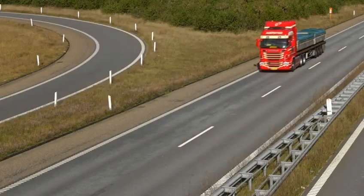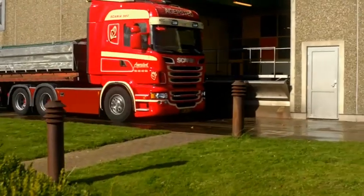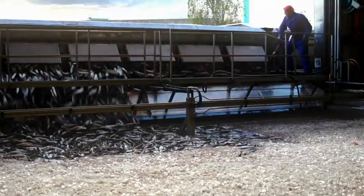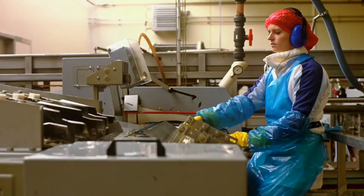The containers holding the chilled mackerel are transported by truck to the factory in Sebu. There, the mackerel are transferred from the containers to basins filled with ice water, which chills the fish to the correct temperature for cleaning.